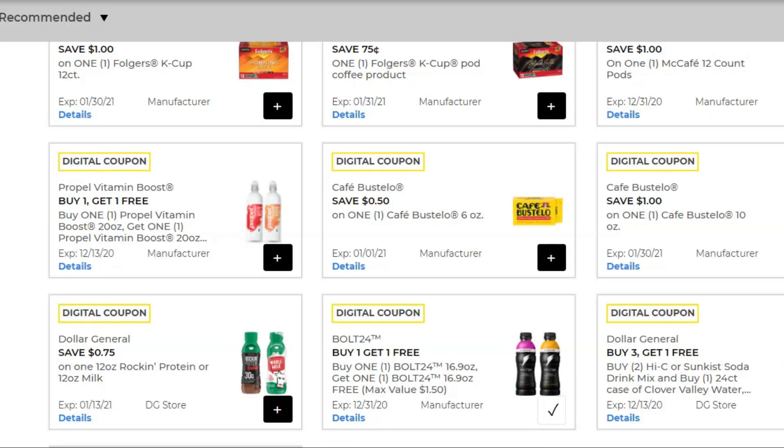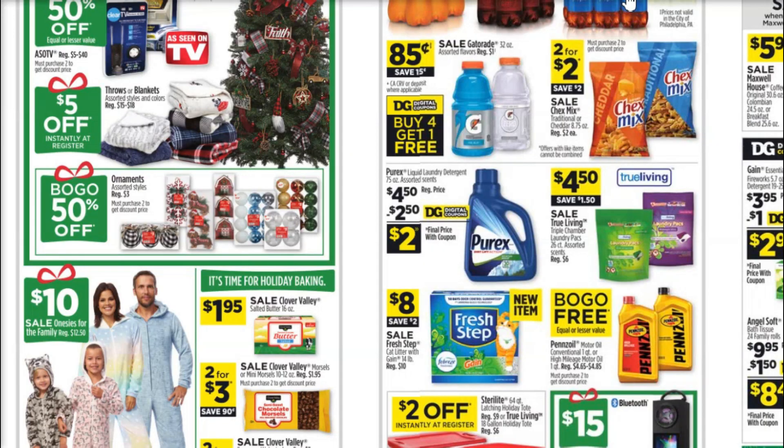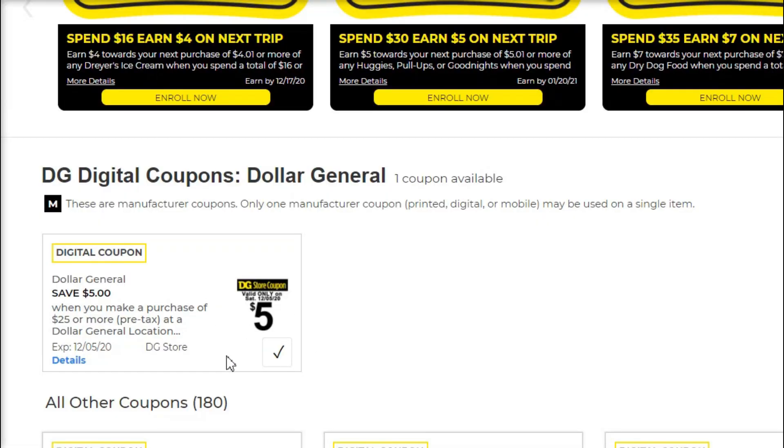We're also going to pick up a couple of drinks: two Bolt 24 energy drinks, buy one get one free with a digital coupon, so those are $1.50 each — you only pay $1.50 total. Also grab two Propel waters, again buy one get one free. And to round out this first transaction, pick up the Purex 75-ounce liquid detergent for $4.50. We have a $2.50 off coupon making that just $2.00. Make sure you have your $5 off $25 coupon clipped.